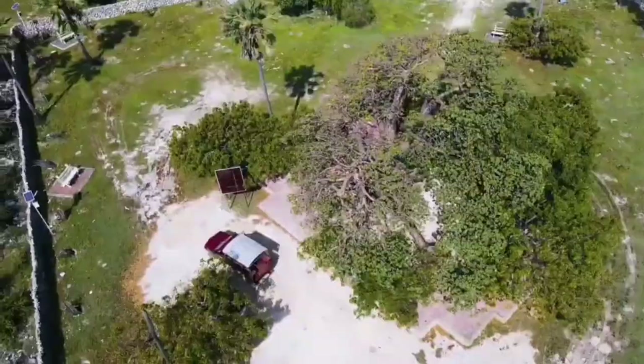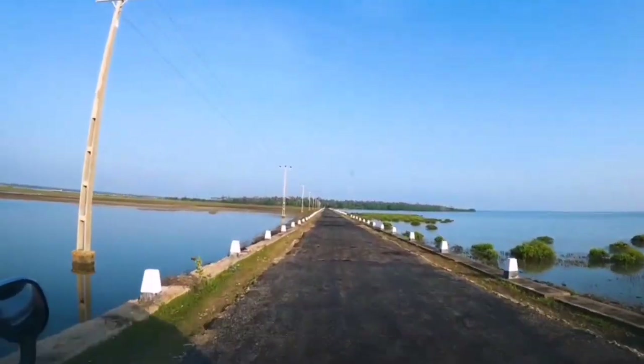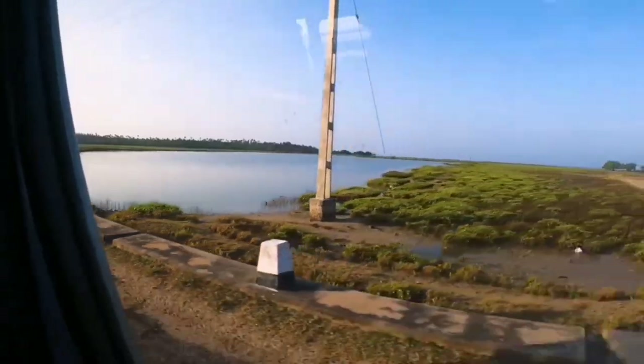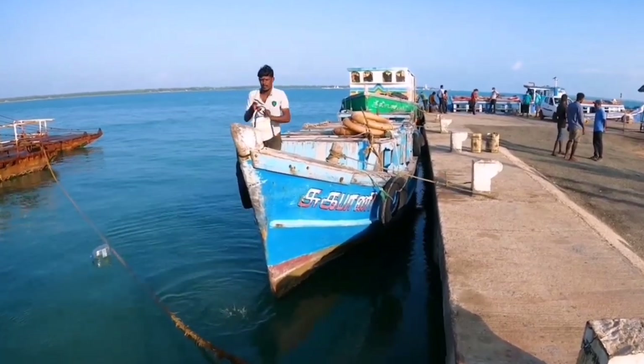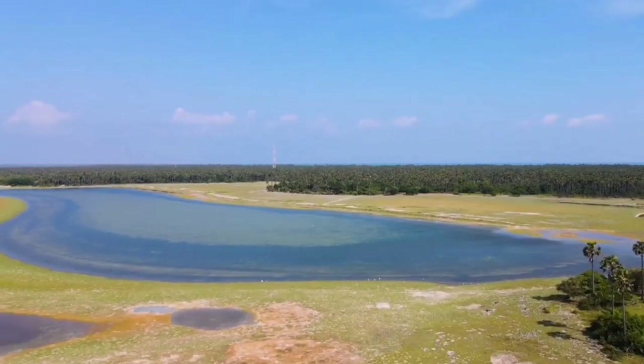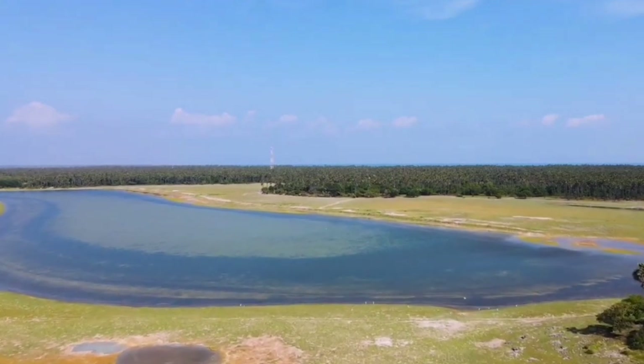Delft Island is not just a picturesque location but also a place steeped in history. Did you know that it has remnants of Portuguese and Dutch colonial eras? We're going to explore some of the ancient ruins and learn more about the island's past.